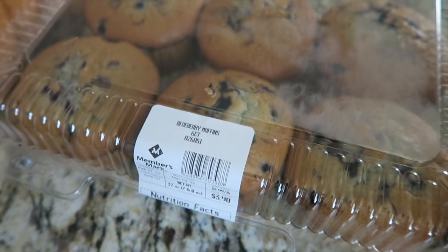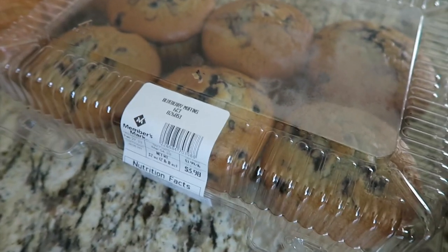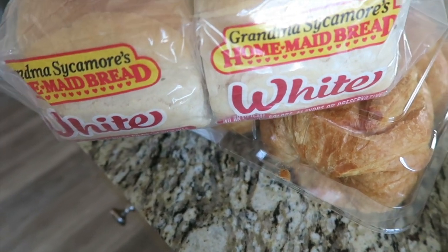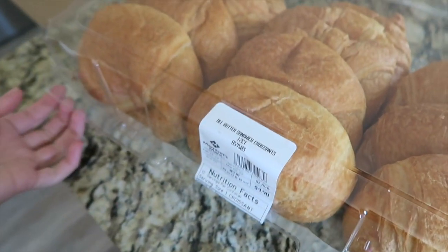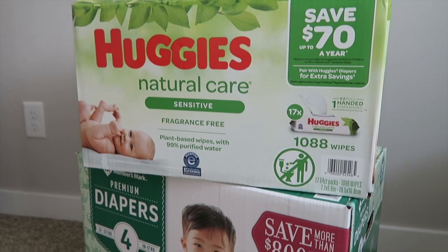Blueberry muffins — I've heard Sam's has just the best blueberry muffins, so I grabbed those for quick mornings when I'm running Hendrix to school or Kenny's running out the door and needs something quick. Two things of white bread because that is the only thing Hendrix will eat and we go through quite a bit of it. And then just those croissants I mentioned earlier to go with the chicken salad or for breakfast sandwiches, whatever we decide. We also got diapers and wipes.